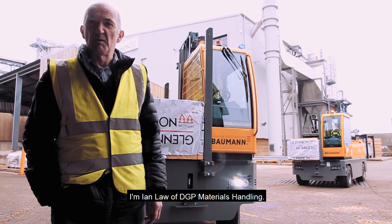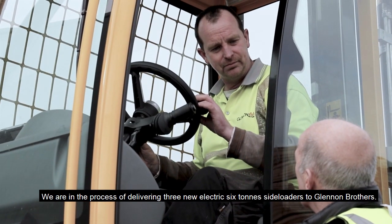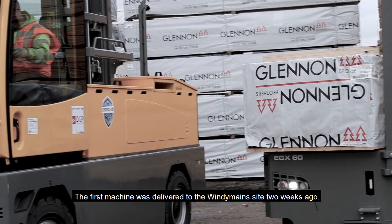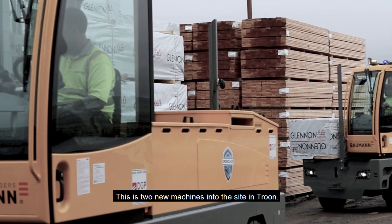I'm Ian Law of DGP Materials Handling. We are in the process of delivering three new electric six-ton side loaders to Glenham Brothers. The first machine was delivered to their Windy Main site two weeks ago. This is two new machines into the site in Troon.